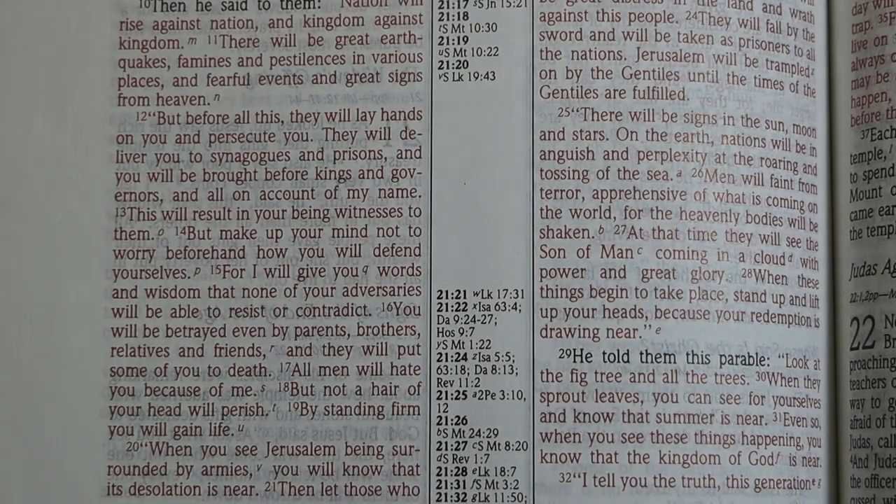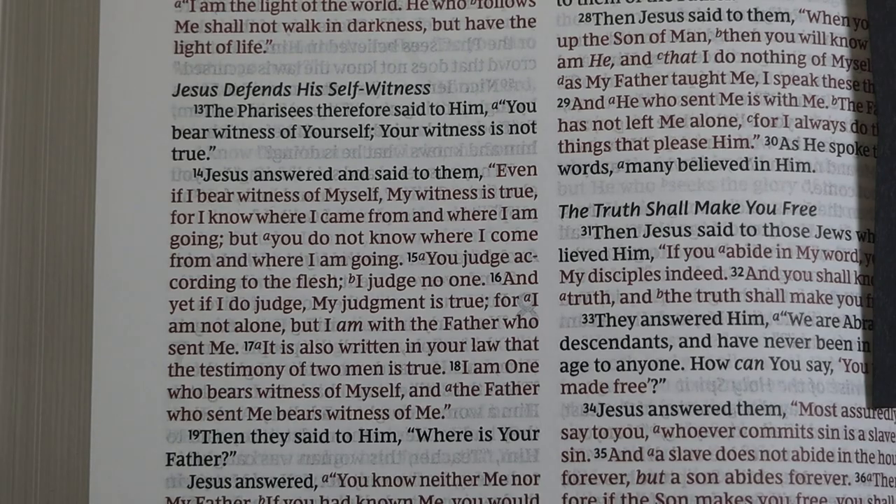One of the questions I'm asked frequently at my channel is why I dislike red letter Bibles. The camera is making this appear a bit darker than it is to my eyes, but a faint red print like this is very difficult for me to read. Some reds are so bright that they actually hurt my eyes just to look at them. These cause eye strain and actual physical pain if I try to read lengthy sections of red letters like this.